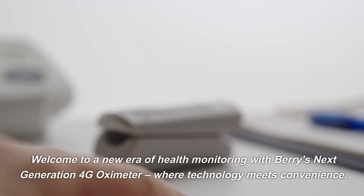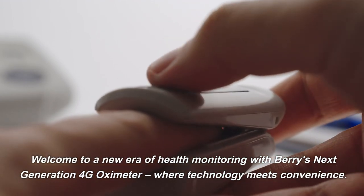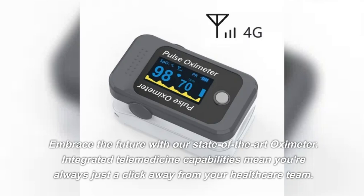Welcome to a new era of health monitoring with Berry's next-generation 4G Oximeter, where technology meets convenience. Embrace the future with our state-of-the-art Oximeter.